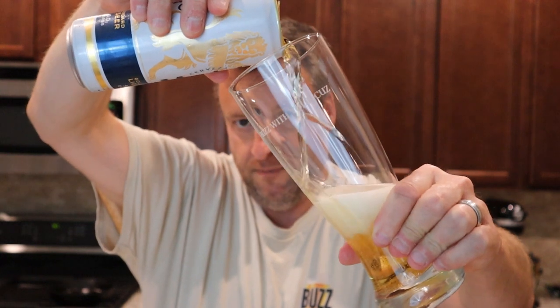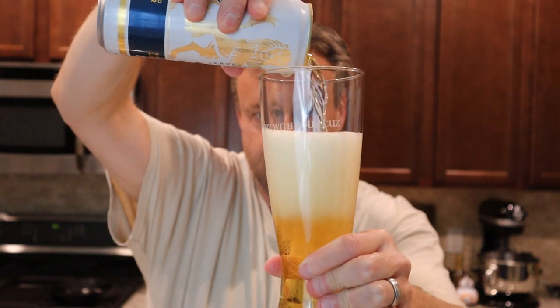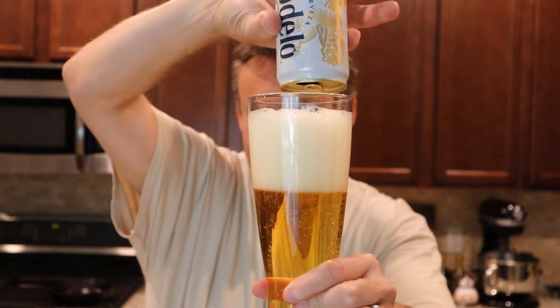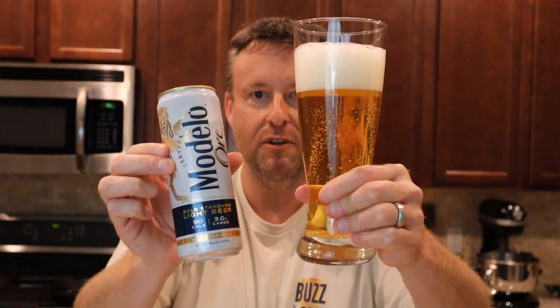Look at that nice golden color — lightening up the buzz with your cuz glass. Pouring to a very nice head. Looks a lot better in the glass. Modelo started in a small town in 1925 in Mexico. They're part of a bigger beer conglomerate now, but they're looking to fill a void in the high-end light beer category. Didn't know that existed, but we both do now.